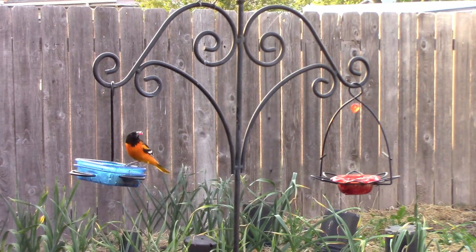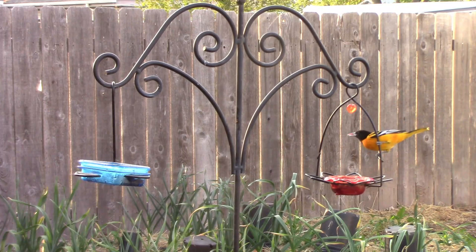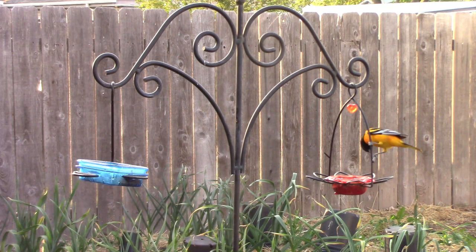Because they are territorial, it's a good idea to have more than one feeder. We have two different feeders on this double shepherd's hook, and then we have another feeder on a single shepherd's hook. That way, even the more timid birds can find a feeder to go to.